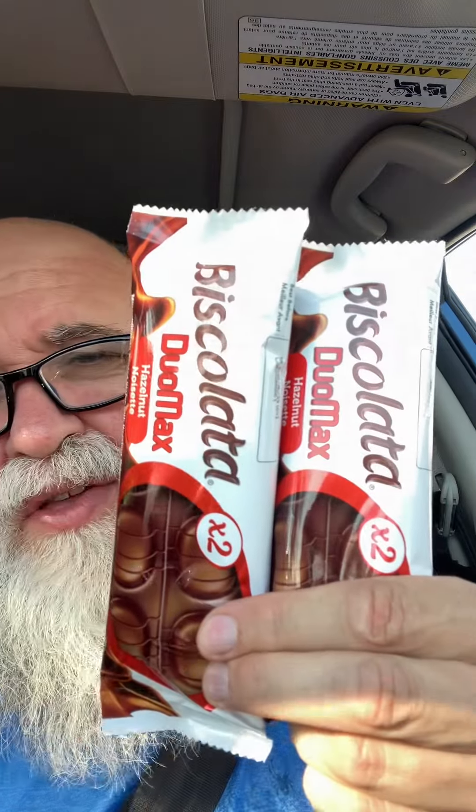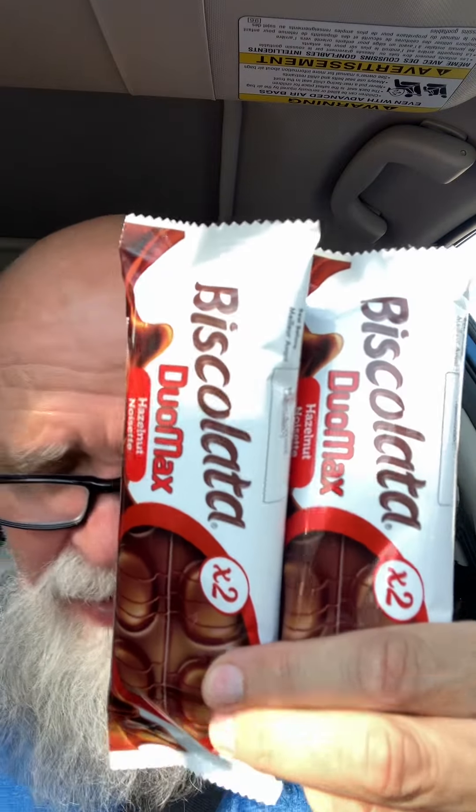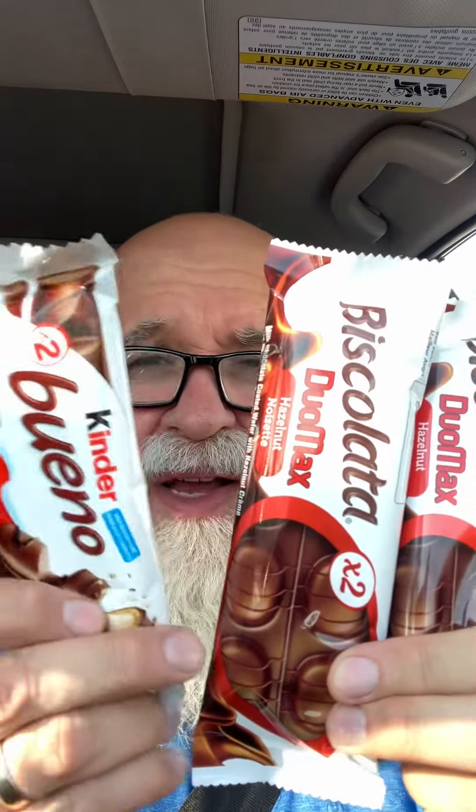They're bigger — they're the replica or the copy of the Bueno. We're gonna give it a Beaver Bite and compare. This is how it's done. All right, here we go with the Bueno first. Nice, individually wrapped.